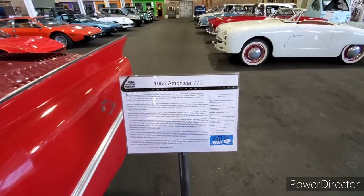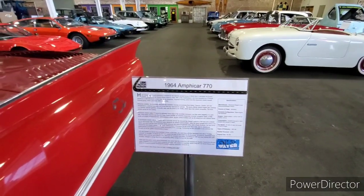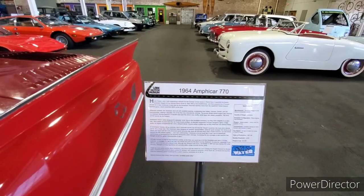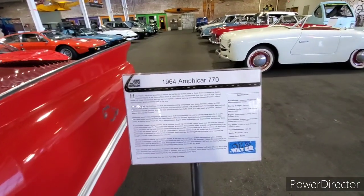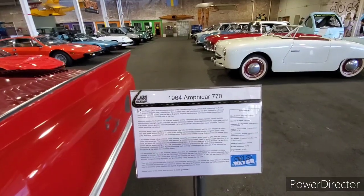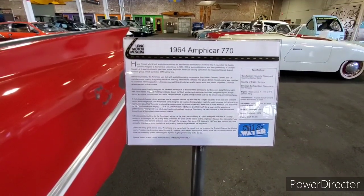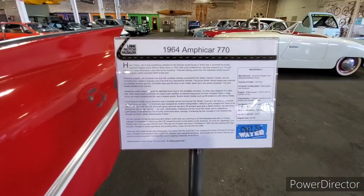You can look it up online, but it was available here in America. Years of production were 1961 to 1968. You could drive this into water right from the front of land without doing anything but throwing a lever, which switched it from driving the wheels to driving the propellers. There are many great stories about Amphicar's — one held the record for a car crossing the English Channel for 40-plus years.